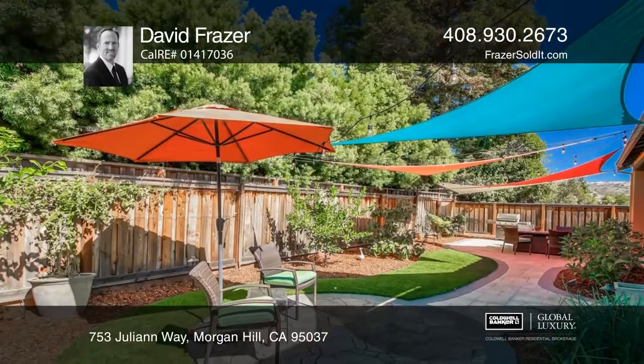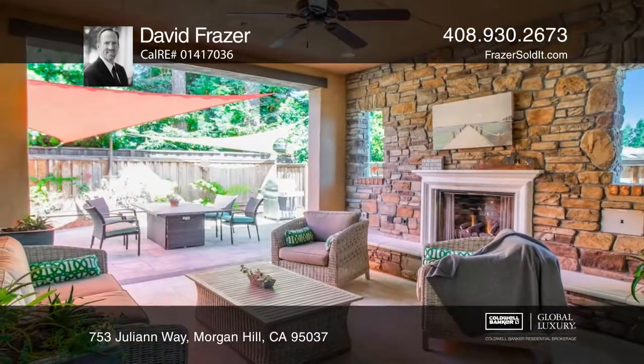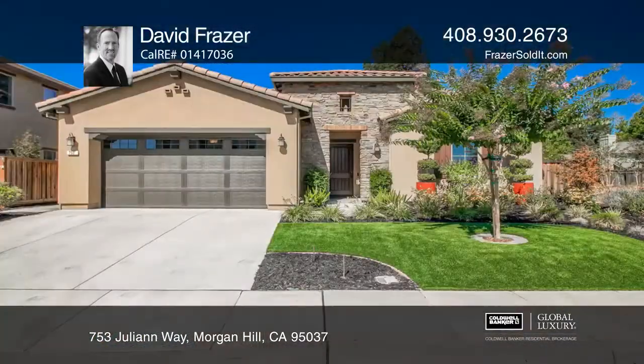The backyard is a serene private retreat that includes plenty of fruit trees, string lights, interlocking pavers, shade sails, and a lush lawn.